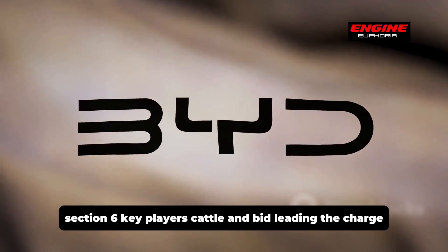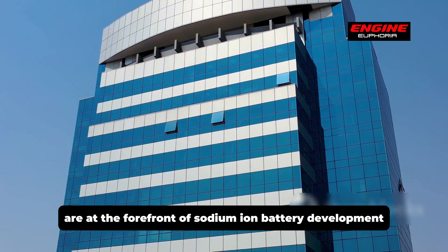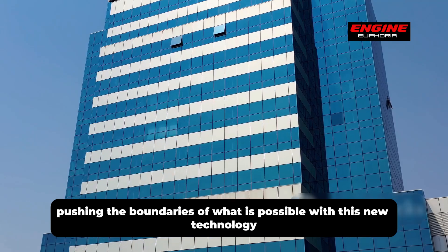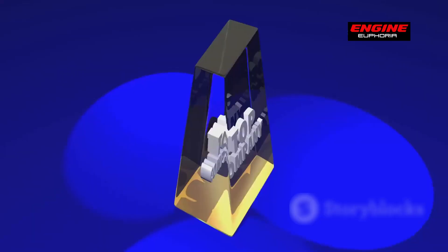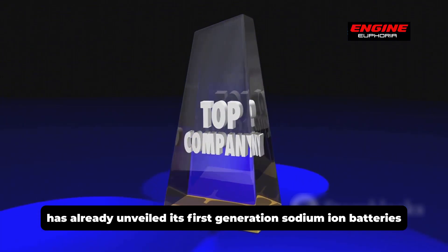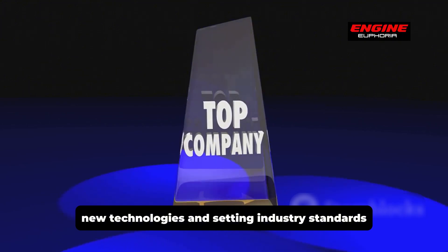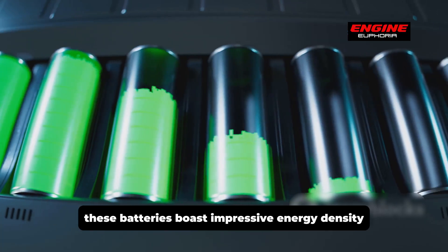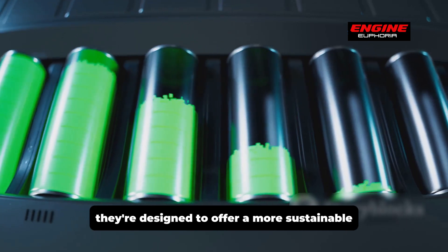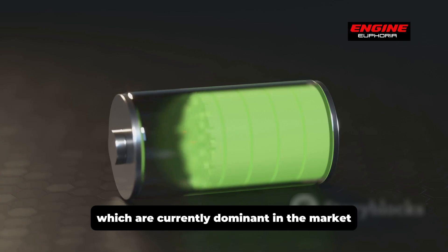Two Chinese companies, CATL and BYD, are at the forefront of sodium-ion battery development, leading in both production and innovation. CATL, the world's largest battery manufacturer, has already unveiled its first-generation sodium-ion batteries, which boast impressive energy density and charging capabilities, offering a more sustainable and cost-effective alternative to traditional lithium-ion batteries.